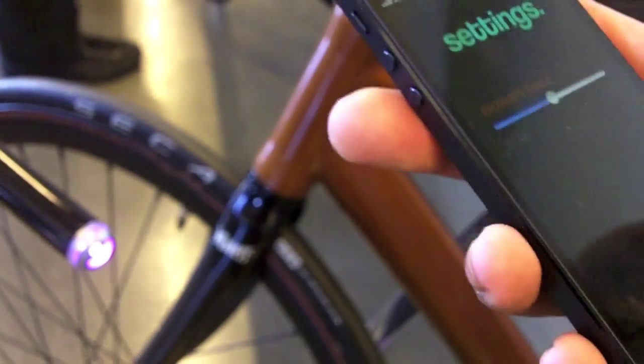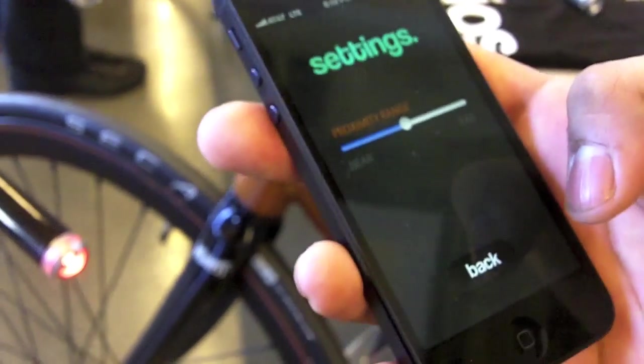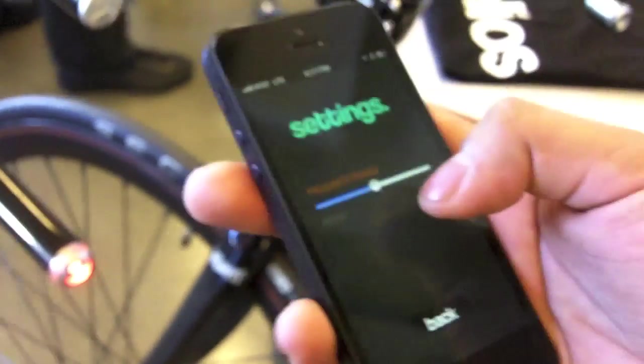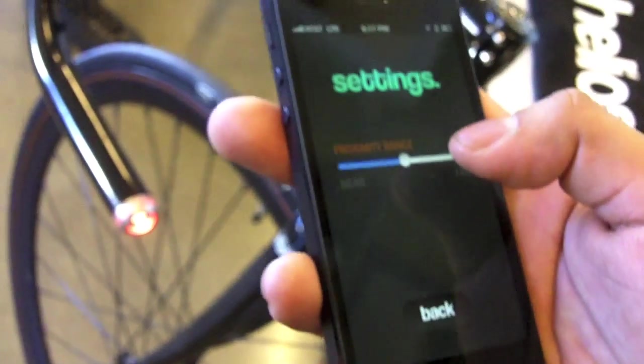We're also integrating a proximity feature so when you walk up to your bike you can set a range, and when you walk up to it and it's dark outside, your light will automatically turn on.